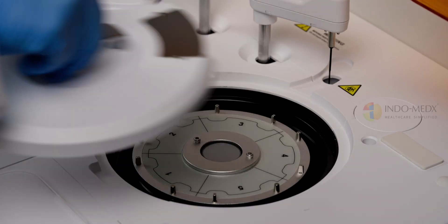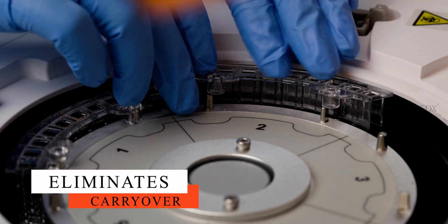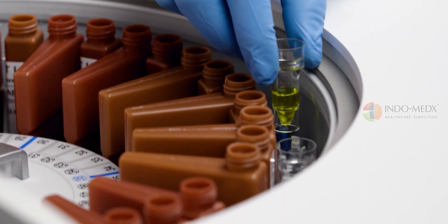This analyzer is highly versatile, capable of handling various sample types, including micro-cups, test tubes, and blood collection tubes.